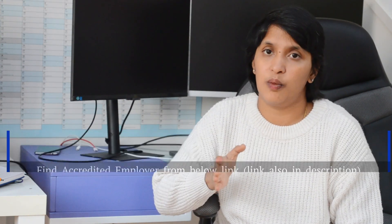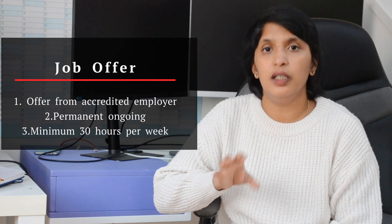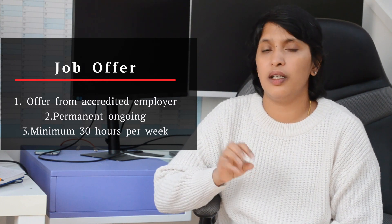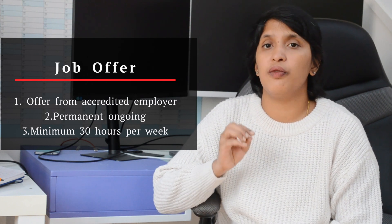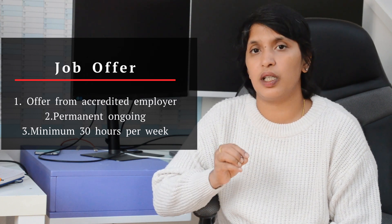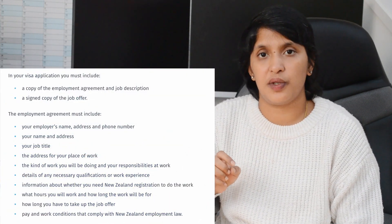So, what is the job offer? You need a permanent job offer. It has to be fixed — 1 to 2 years — and it has to be permanent. They also have to offer a minimum of 30 hours of work per week.